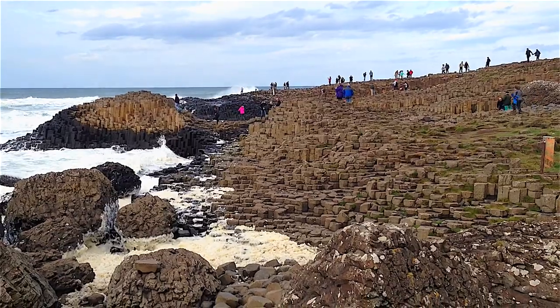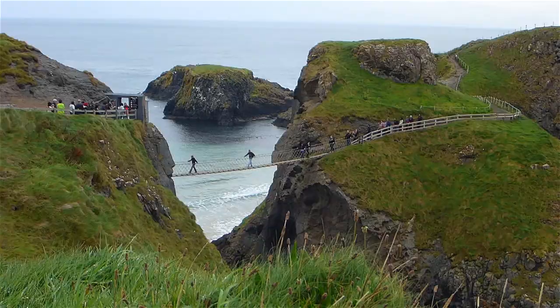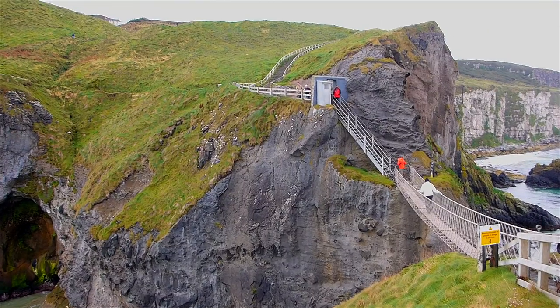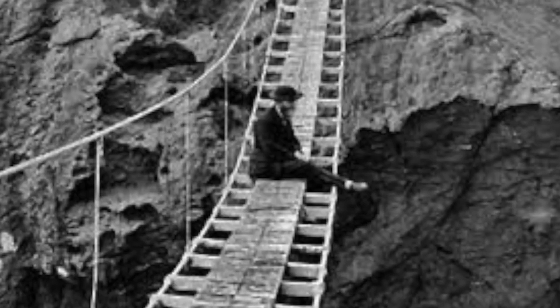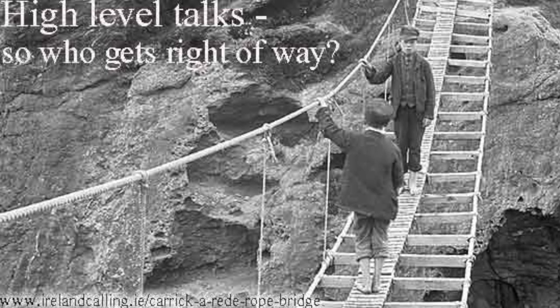One highlight for us was the start of the drive at the Carrick-a-Rede Rope Bridge. This is an old bridge that the fishermen used to use back in the day — it's been modernized now for tourists. Looking at those photos, I couldn't believe these guys walked across this bridge. It was just treacherous; I don't know how many people probably lost their lives there.